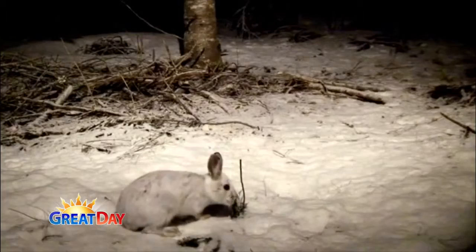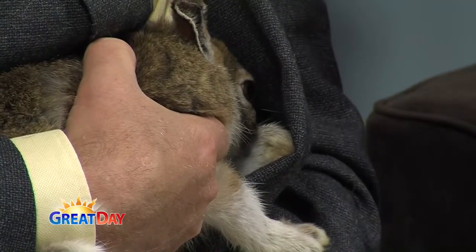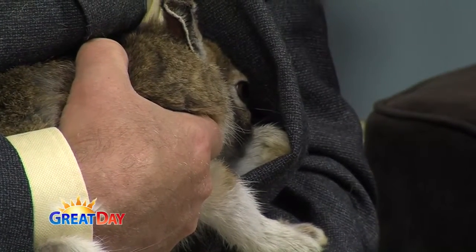They're high energy. This guy here can jump 10 feet and run over 20 miles an hour when they're ready to go full out — they're very quick and agile. They're very adaptable for the environment they're living in, and they're designed to be in places where there's snow. That's why they've got those big back feet, and again that's another thing that makes them different than our cottontail rabbits.